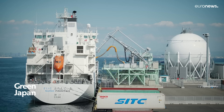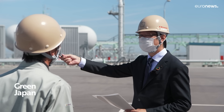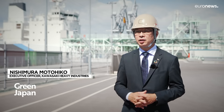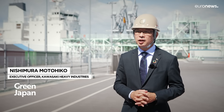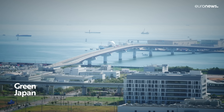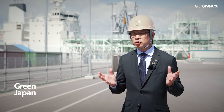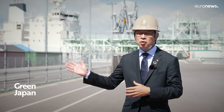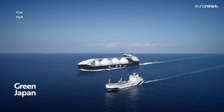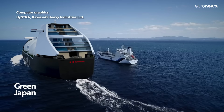A world first, the Suiso Frontier will take 16 days to travel to Australia. The mass transport of hydrogen by sea is just about to start. LNG, or natural gas, has become widespread in Japan thanks to mass maritime transportation. In the same way, in order to use hydrogen in an island country like Japan or in many other cities in Asia, it's important to develop a hydrogen carrier for practical use, and then to develop a commercial ship more than 100 times larger than this one.